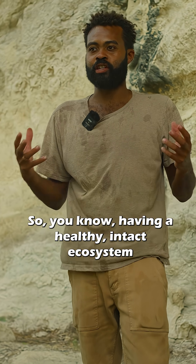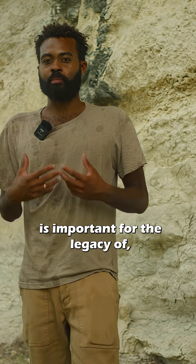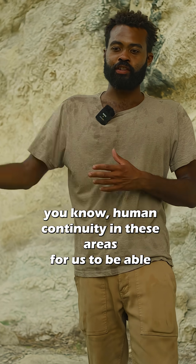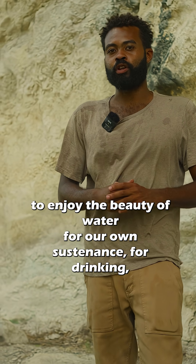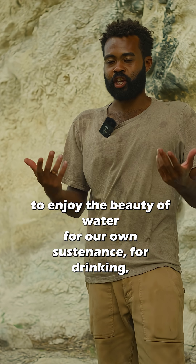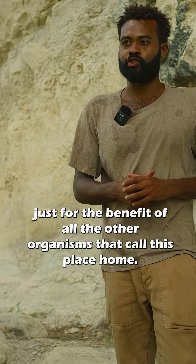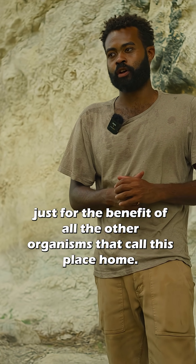Having a healthy, intact ecosystem is important for the legacy of human continuity in these areas — for us to be able to enjoy the beauty of water for our own sustenance, for drinking, for recreation, and beyond what we can extract from it, for the benefit of all the other organisms that call this place home.